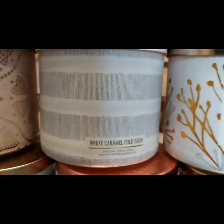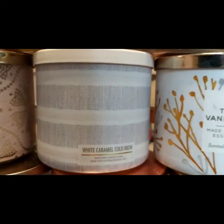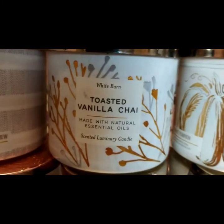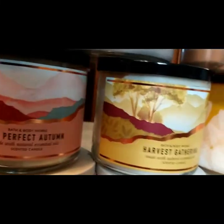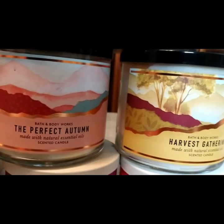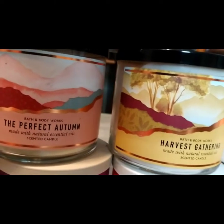White Caramel Cold Brew — I really like that. I don't know if I would repurchase it. If it had a stronger throw, I would probably be more into it, but I prefer Brown Sugar Latte better than that. Toasted Vanilla Chai — don't get much from that one. White Pumpkin — that was free with purchase. I love that one. The next two are Perfect Autumn and Harvest Gathering. I like them both. They're great fall scents. I would probably just purchase one rather than both — the notes are just a tad off.